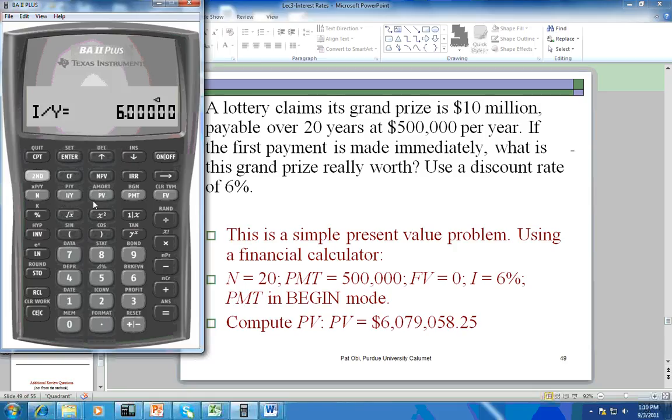You have to change the mode to begin. Clear the TVM and work registers using second clear. Then click the begin button — second, click the button with begin on it, and second set. Now the mode changes to begin. To exit, press second quit. Now enter 20 as N, $500,000 as payment, and 6 as I, then compute PV, and you get the correct answer.